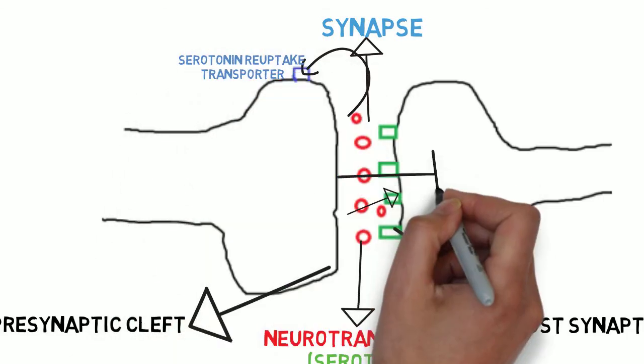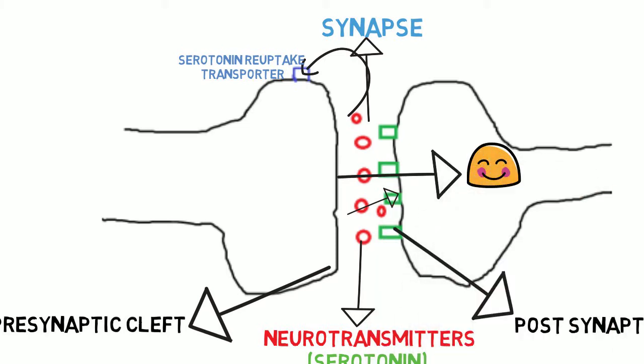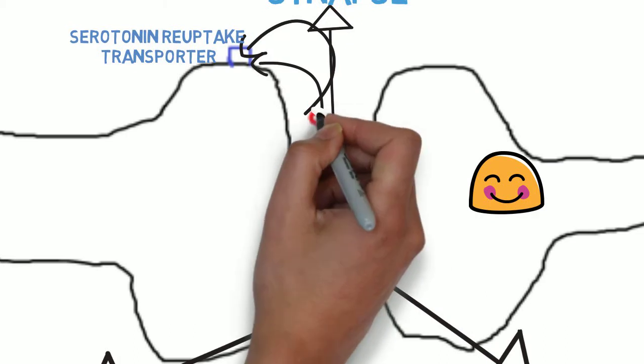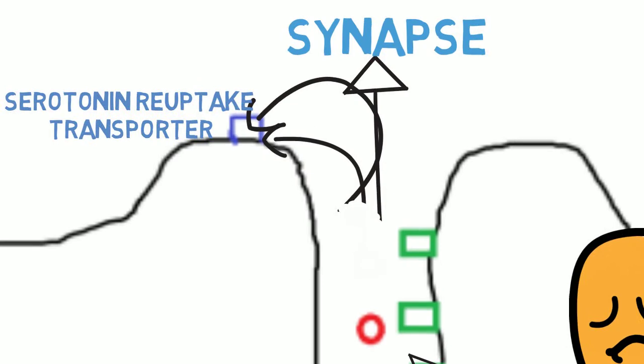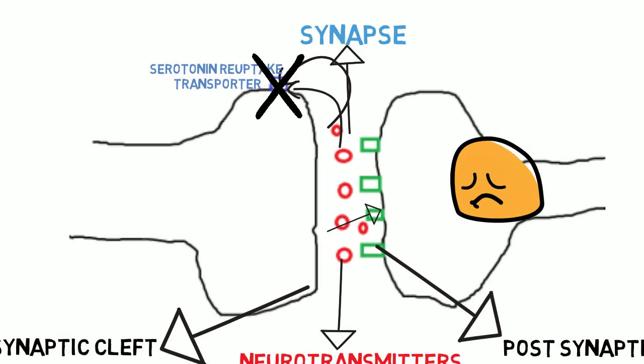When serotonin binds to the postsynaptic cleft, it has positive effects on mood. But it can also be recycled back to the presynaptic neuron if the postsynaptic receptors are saturated or full. It is believed that someone who suffers from depression or anxiety has low levels of serotonin floating around in the synapse, leading to a depressive state. One way to amplify this effect of serotonin is to stop the reuptake or the recycling of serotonin so that more serotonin remains in the synapse and can bind to the postsynaptic cleft receptors.